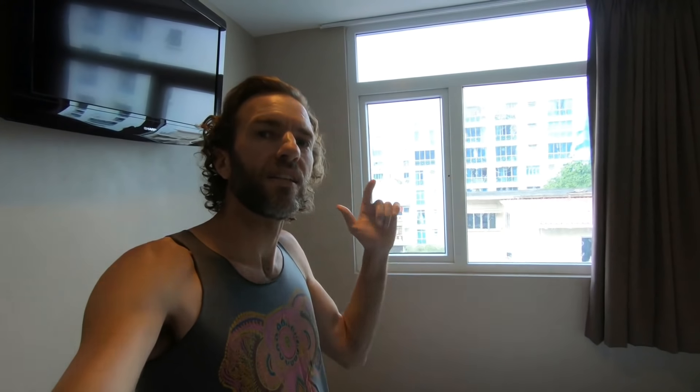So $50, no breakfast or anything included. It is in the Geylang neighborhood, which is definitely a little bit of a grittier neighborhood but really interesting. This room is a little more expensive than my room in Kuala Lumpur where I had basically the same thing for $35 per night, but there are definitely some good deals to be found.